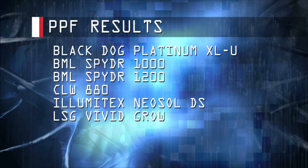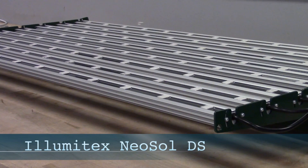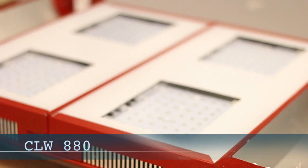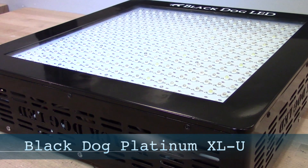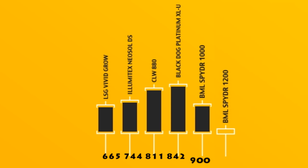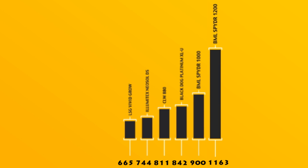The first number we're looking at is the PPF number — the raw power number. In sixth place was the LSG VividGro with 665 micromoles. In fifth place was the Illumitex Neosol DS with 744 micromoles. In fourth place, the California Lightworks 880 with 811 micromoles. In third place, the Black Dog Platinum XLU with 842 micromoles. In second place was the BML Spyder 1000 at an even 900 micromoles. And the BML Spyder 1200 blew away the competition with 1163 micromoles on PPF.